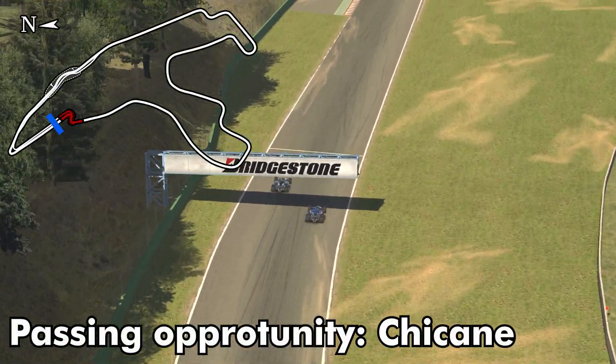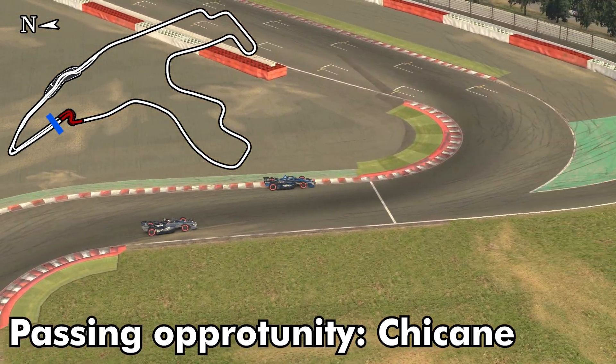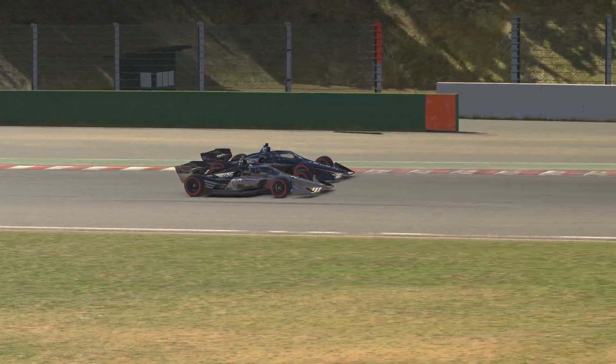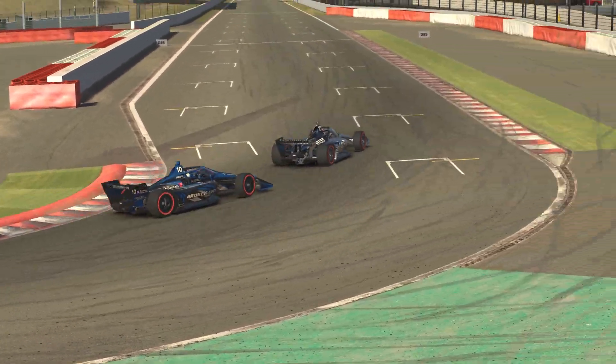Likewise, into the chicane is another great passing opportunity. It's going to reward those who brake the latest and maintain speed throughout the chicane. In this case, I actually don't maintain speed and Christian was able to maintain his position. So expect a lot of close-quarters racing inside the chicane.